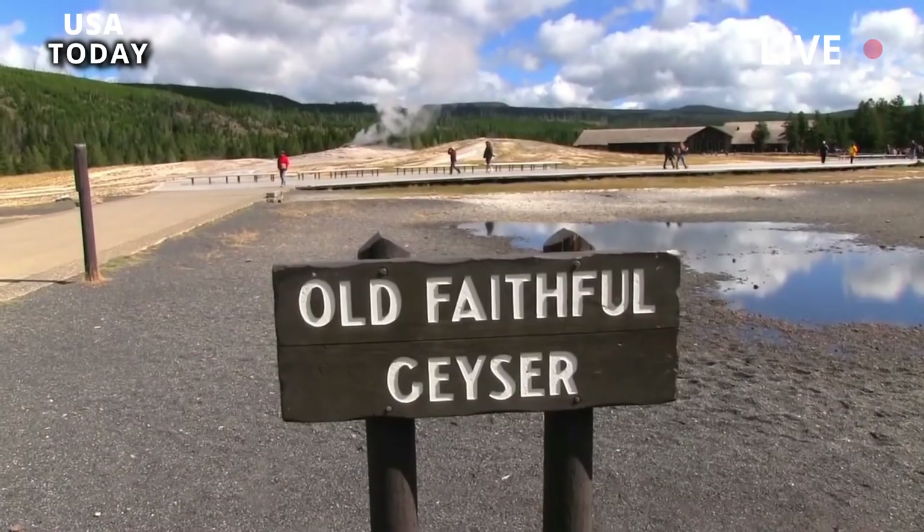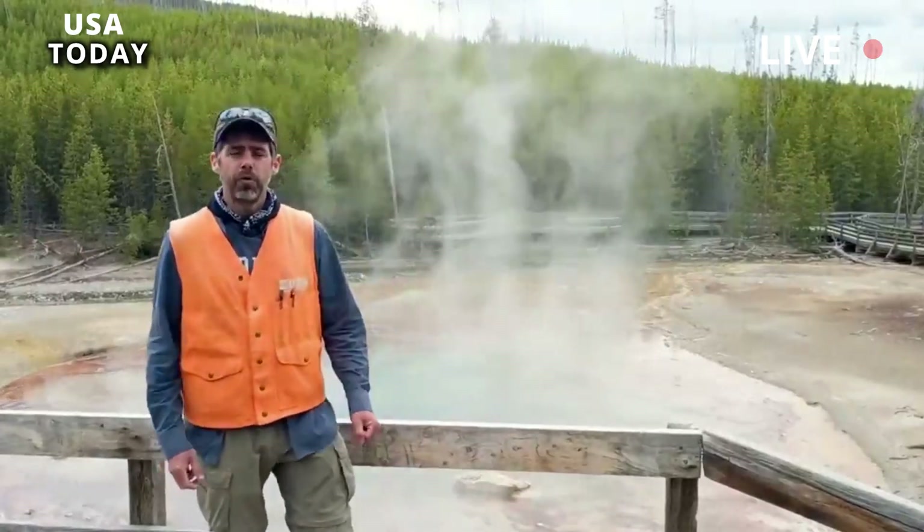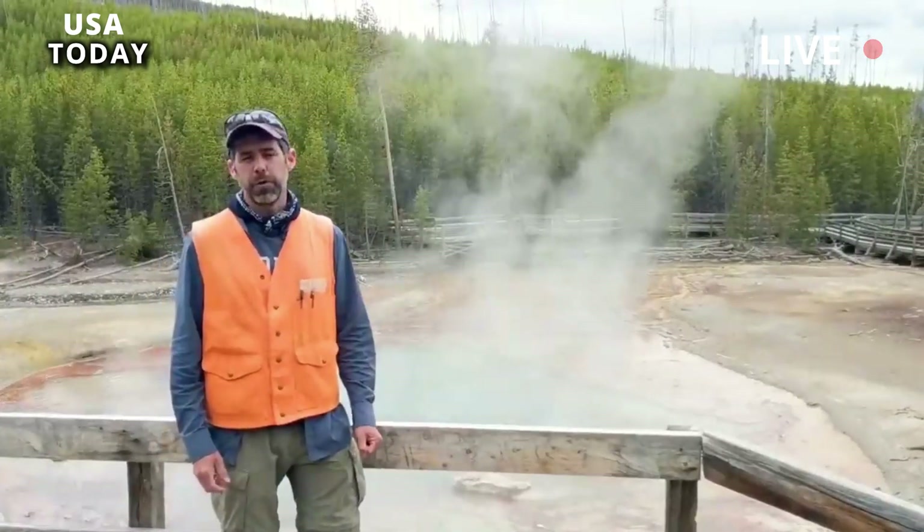The key to identifying reliable scientific information starts with finding information provided by experts in the field with the right sources — not through social media posts that rely on their publication for a revenue stream, Poland said.